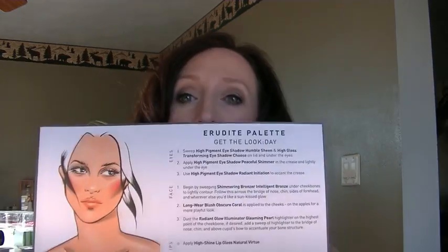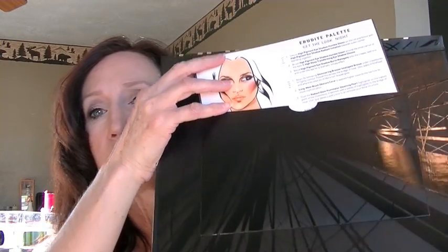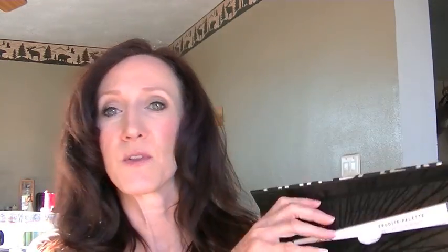This collection also comes with three look cards tucked up in the top of the case, one for each palette. There's the Erudite palette card with a Get the Look for Day on the front, and on the back, Get the Look for Night. It shows you where each product should go — eyes, face, lips — all spelled out. A cool little bonus.